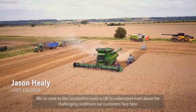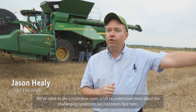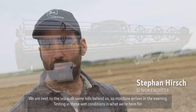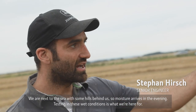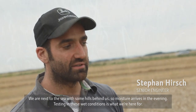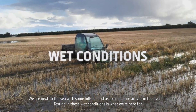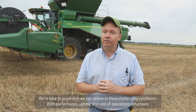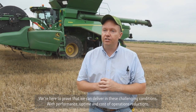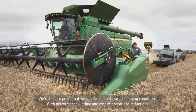We've come to Lincolnshire, UK to understand more about our customers' conditions and really understand the challenging conditions they face. We've got a small chain of hills behind us and we are next to the sea, so we've got a lot of moisture coming in here every evening — it's very green and wet. We are here to prove that we can deliver in this very challenging condition for our customers with performance, uptime, and cost of operations reductions.